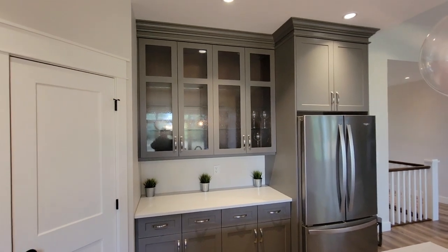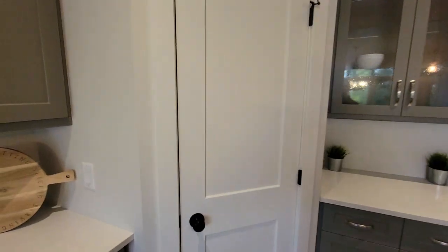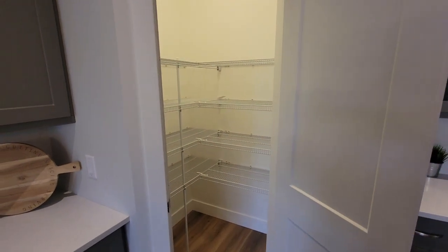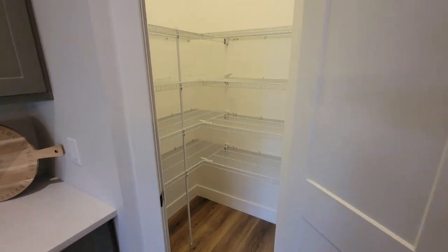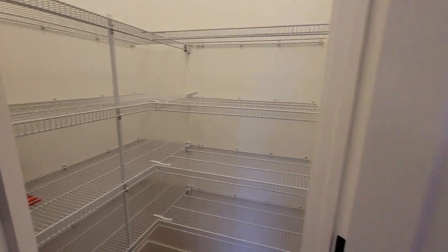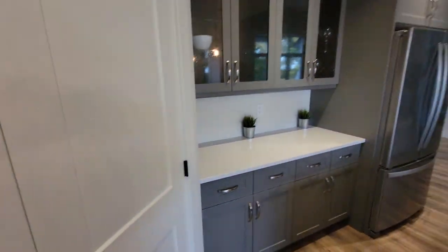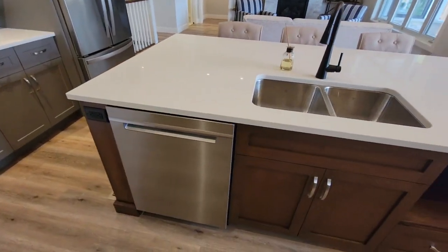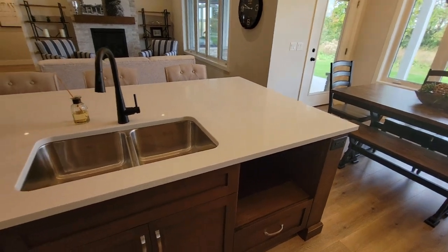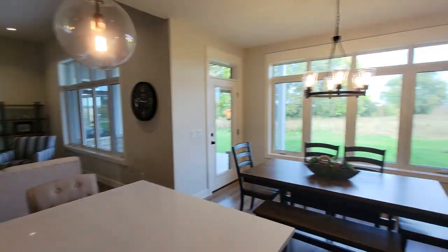Everything going on in this kitchen works out really nicely. Just through here we've got a walk-in pantry with lots of room for storage — there's even some wine in there already. On the inside we've got a dishwasher and a slot for a microwave, and it all overlooks the living room.